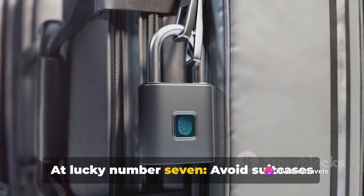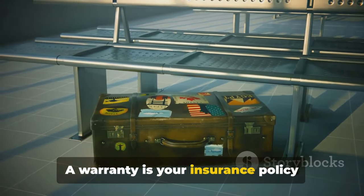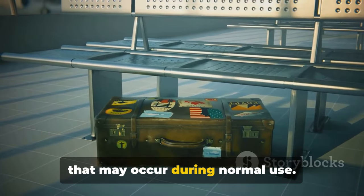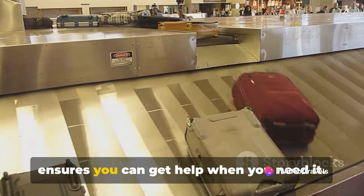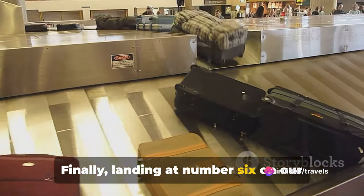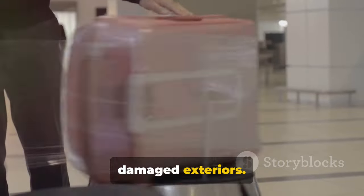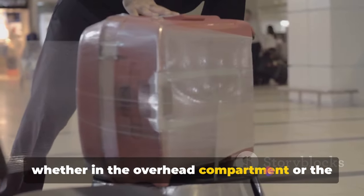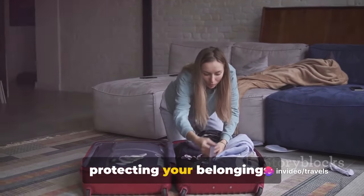At lucky number 7: avoid suitcases with no warranty or poor customer service. A warranty is your insurance policy against manufacturing defects and damages that may occur during normal use. Good customer service ensures you can get help when you need it. Landing at number 6 on our list: skip bags with easily scratched or damaged exteriors. Your suitcase is going to take a beating, whether in the overhead compartment or the cargo hold. A durable exterior is crucial for protecting your belongings.